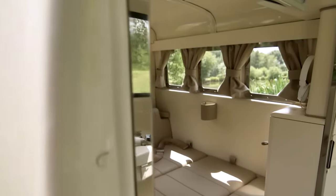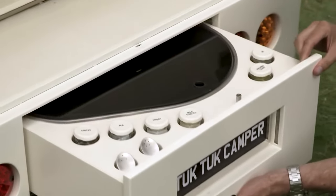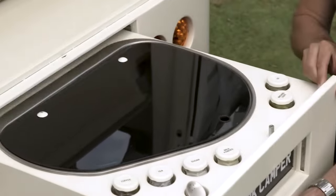The interior includes a bed that can fit two people snugly, storage cupboards, cup holders, curtains, and leather side panels.